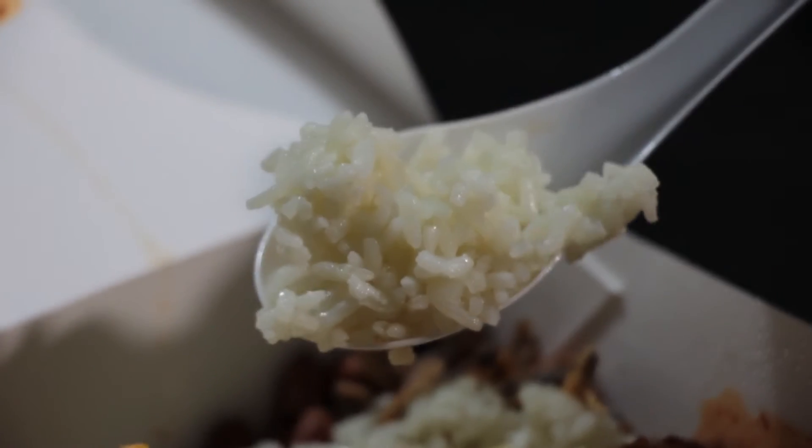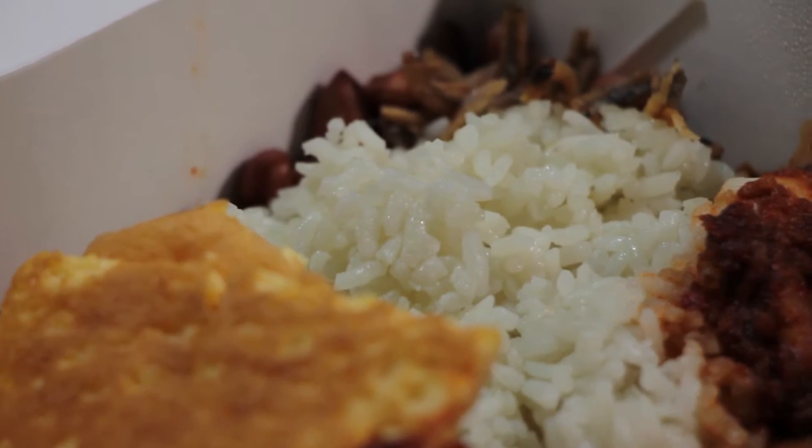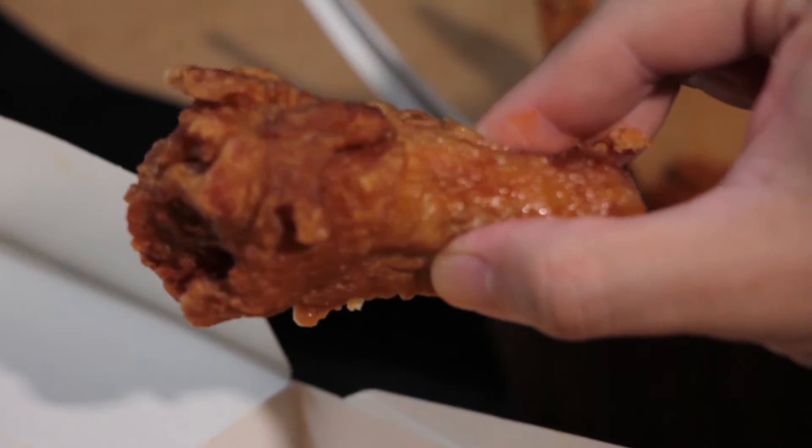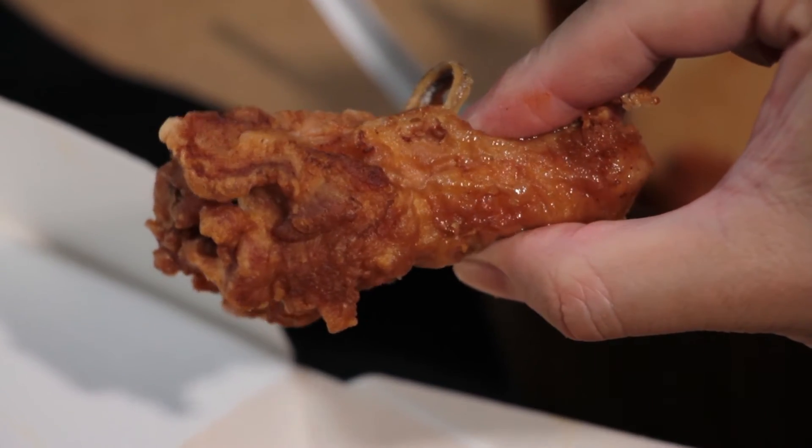TT's rice looks more like our normal rice. I think they added pandan leaf, so it's a little bit green. The TT rice fits more to my preference, but chili-wise I prefer Crave's chili. I feel the rice plays the most important part of a nasi lemak.